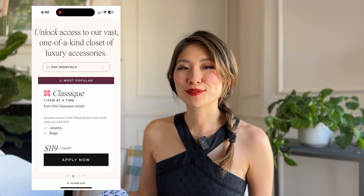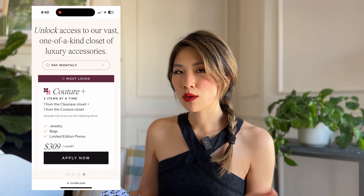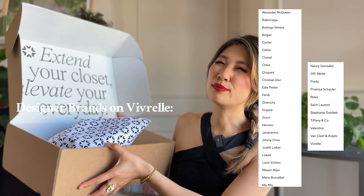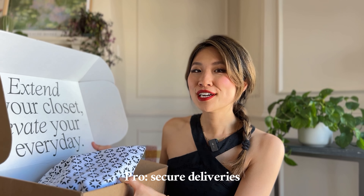Vivrelle has three different tier options. I ended up choosing the middle tier, which is Couture, because I wanted to be able to rent Chanel bags. I received mine within two or three business days, so fairly quick, and they only ship on weekdays. I was so concerned because I live in San Francisco and worried the package would get stolen, but they do require a signature so they're not just going to leave it on your porch — don't worry about that.